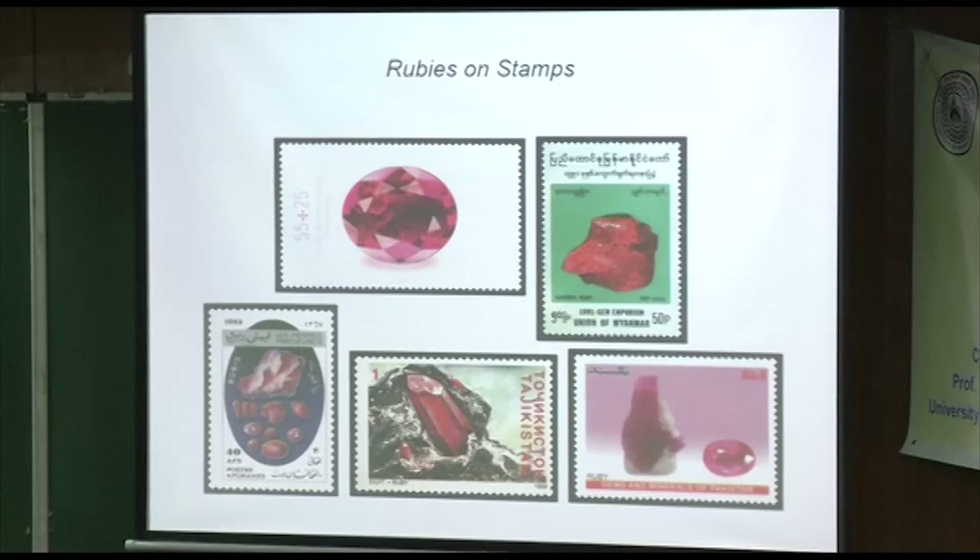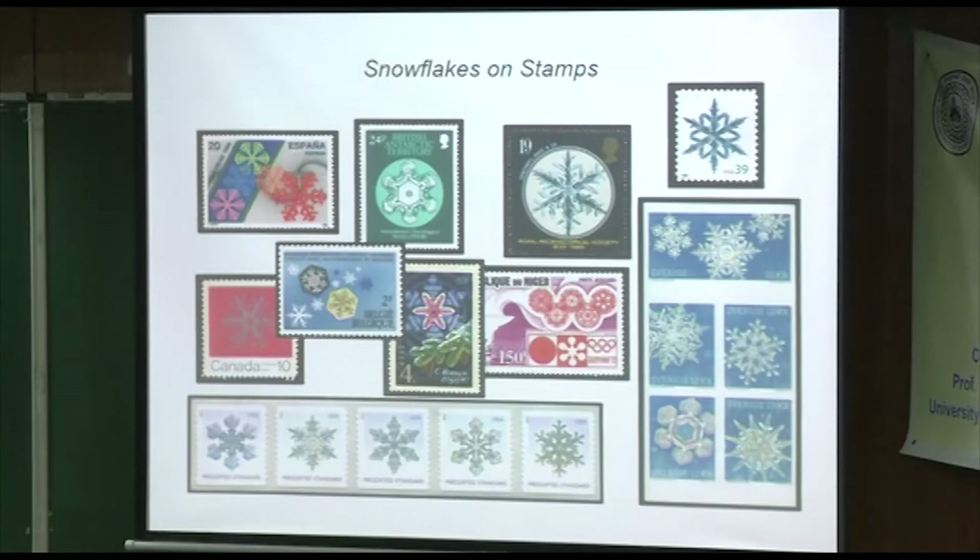Going back to snowflakes — lots of snowflakes. In the mountains where I can go, when it snows, if you put some black cloth or black velvet out and the snowflakes are nice and big, you can actually get beautiful pictures just with your cell phone of snowflakes. Rubies, snowflakes — all in hexagonal form.